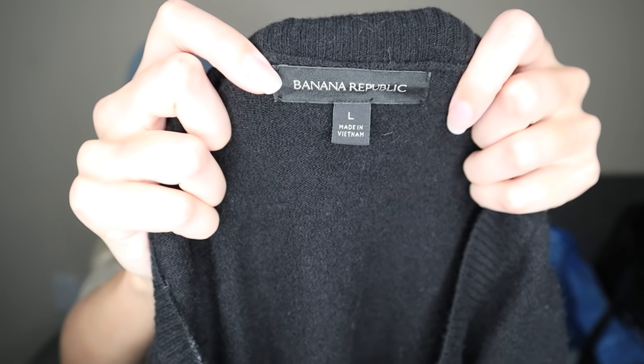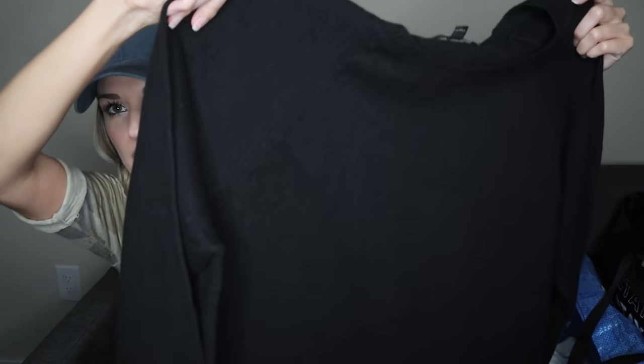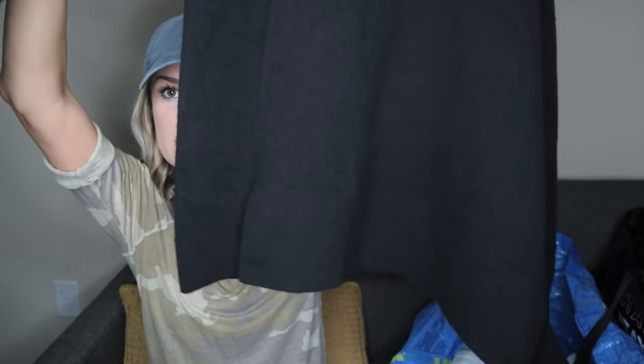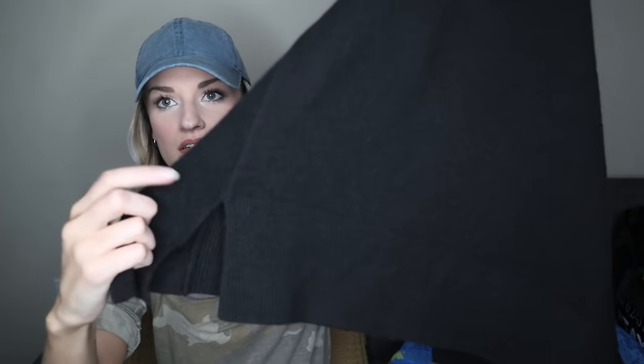Next we have Banana Republic, size large — I thought this would be an excellent closet staple. It's a black crew neck sweater, long line, with no signs of wear. It has a mixed knit on the sides and a side vent at the bottom hem. The fact that it had no pilling on a 31% wool, 10% alpaca blend sweater told me it really hasn't been worn much. It's in great shape, and alpaca and wool are all keywords.